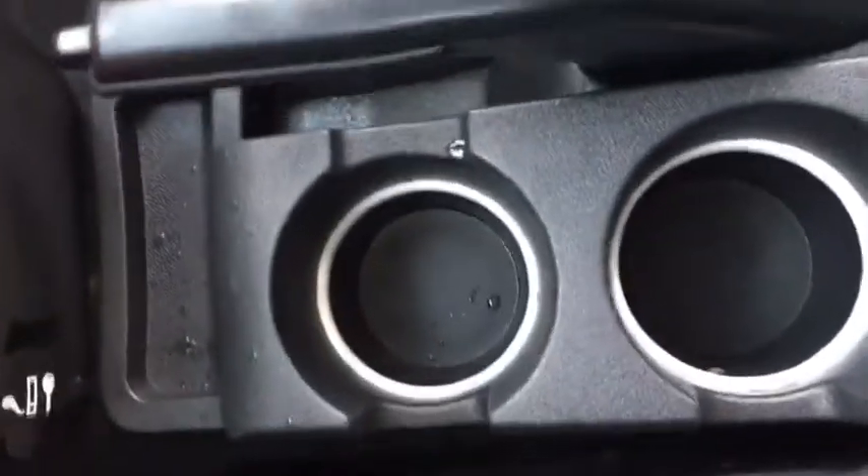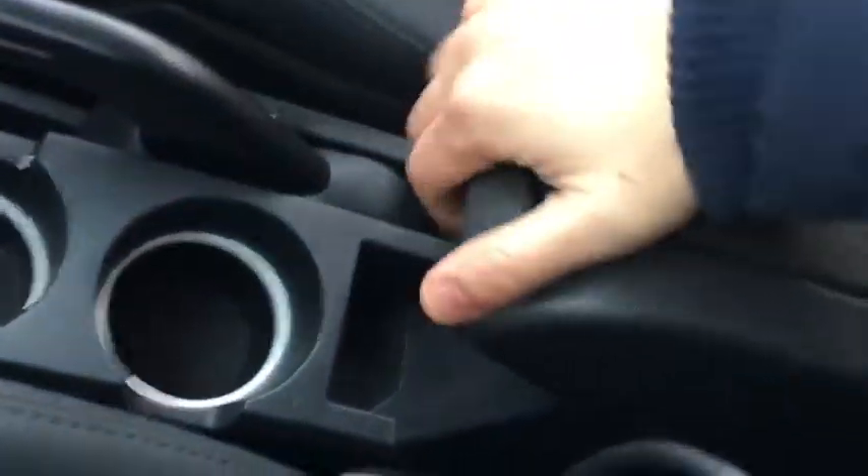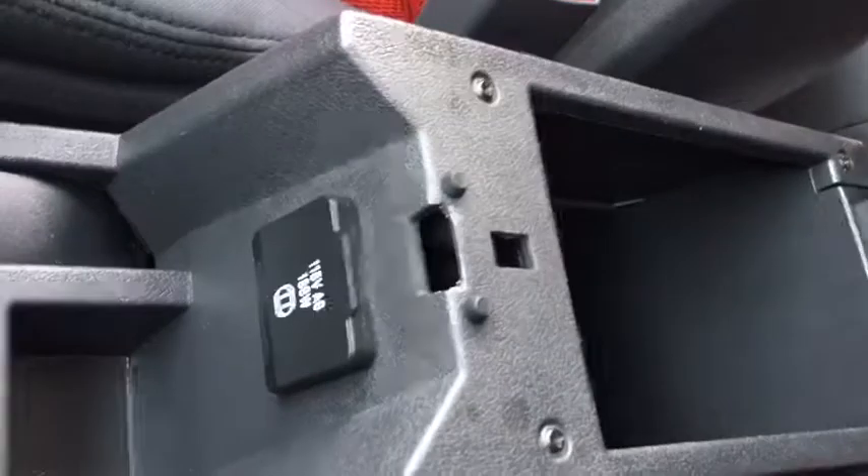Further back, for storage we have these dual cup holders as well as a 12-volt outlet down here. We have this sliding adjustable armrest that does feature a console down below, and it also happens to hide a convenient 115-volt outlet.